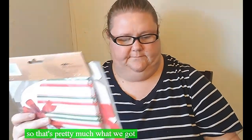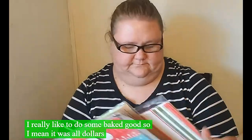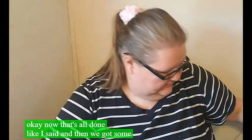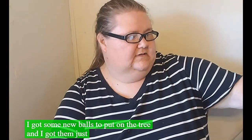That's pretty much what we got from the dollar store. Everybody likes to do some baked goods so it works out. It was all a dollar so it's not like you spend a fortune on it. I also got five packages, and I got some new bulbs to put on the tree - I got them just because they were pink. Yes, just because they were pink!